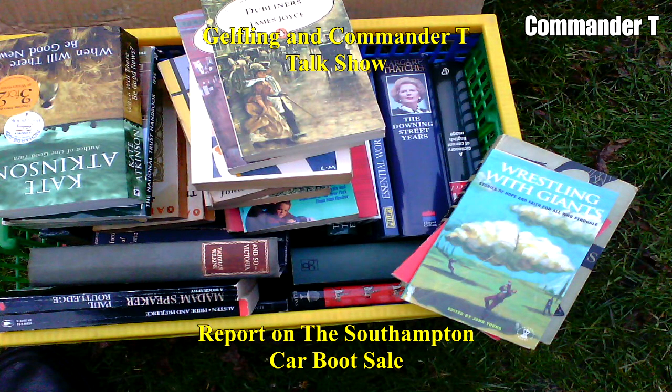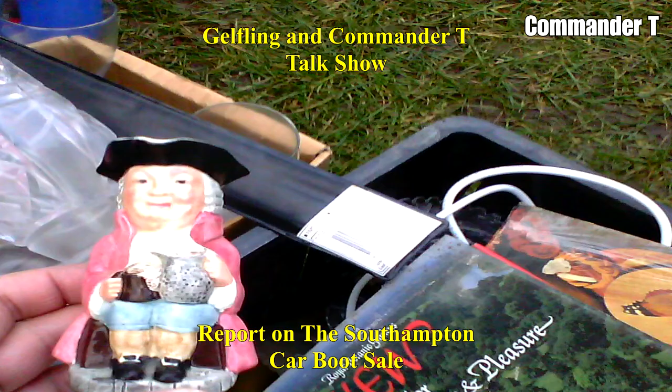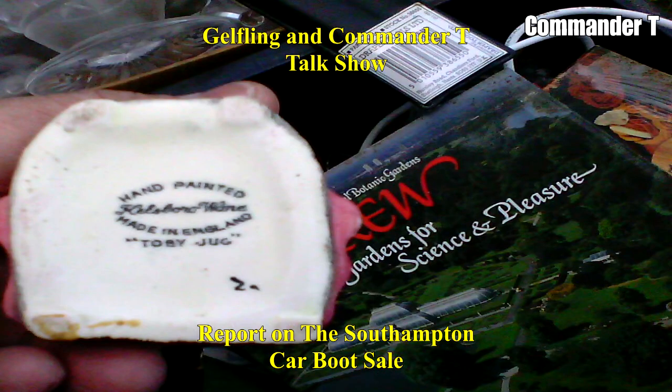There's a book called Wrestling with Giants. And there's a little man — a Toby Jug. Well, I looked at the bottom and it's got Toby Jug on there — it's made in England. But it is not Royal Doulton, so it's not official.